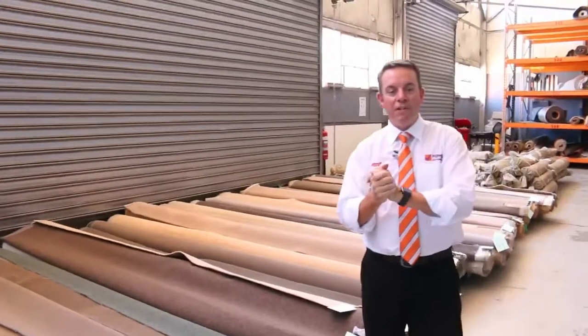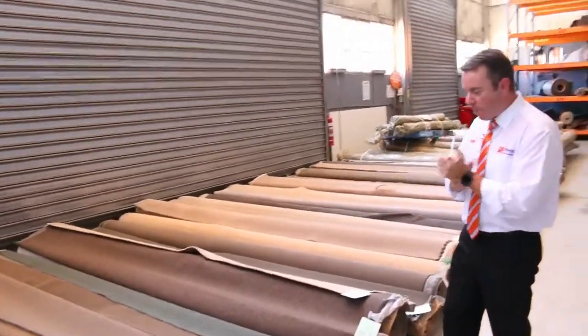G'day, I'm John from Fowls Auction Sales. I'm here to preview tomorrow's carpet auction. That's Wednesday the 26th of Feb at 10am.